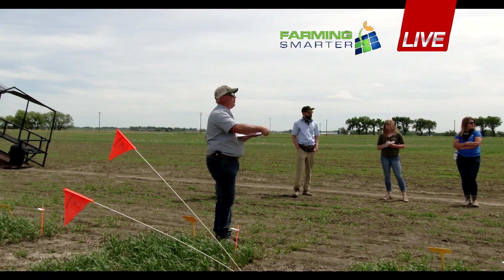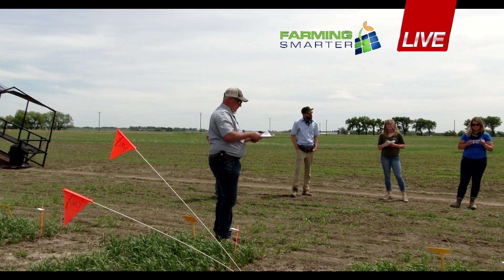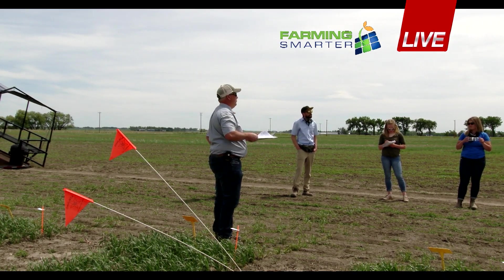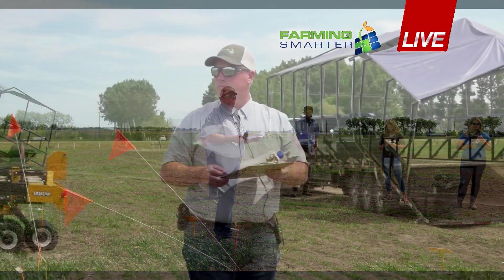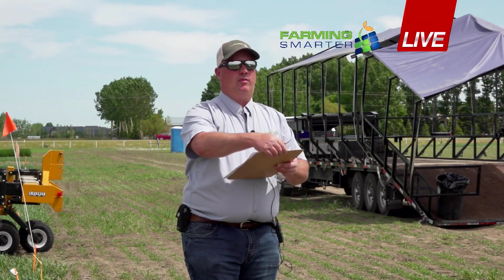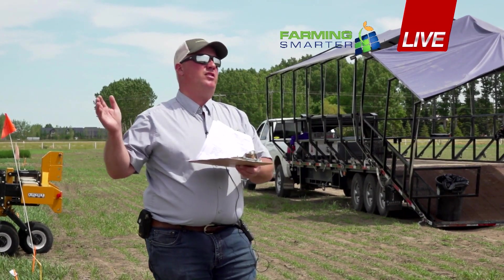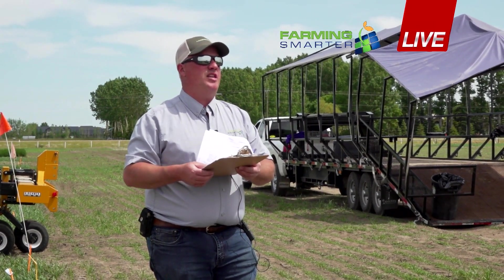So what was the three years' worth? I think we put down about 20 pounds P2O5 for the one-times rate and 60 for the three-times rate. So we would have put 30 pounds a year for the shallow banding and 90 all at once for the deep banding.